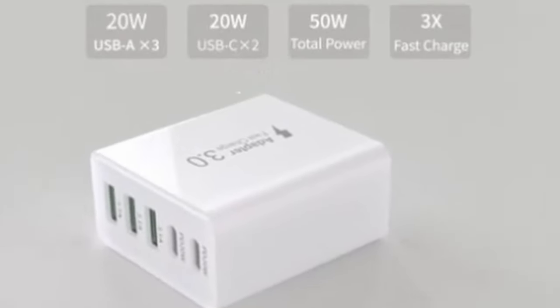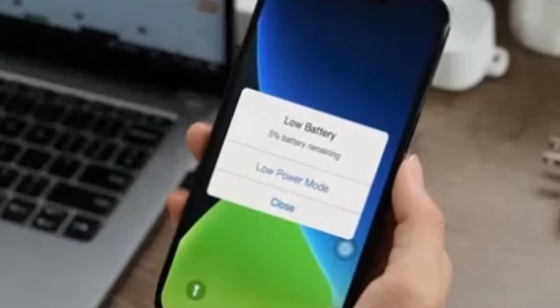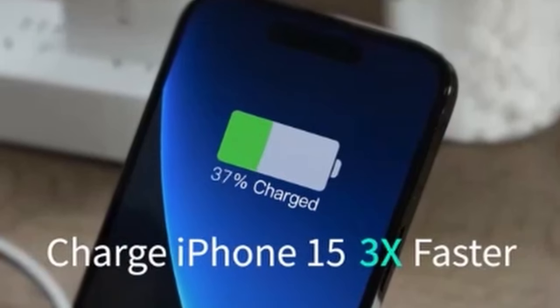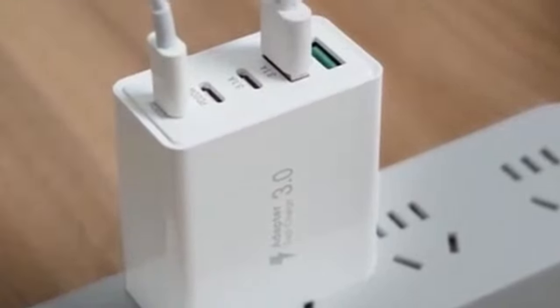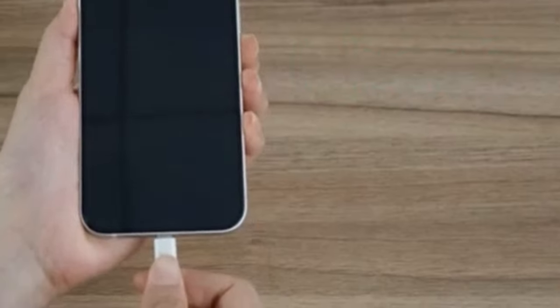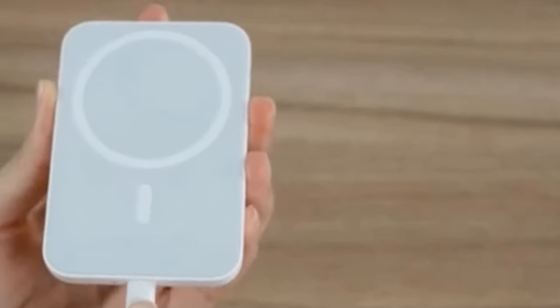The charger's compact design easily fits in your pocket or bag, making it perfect for travel or on-the-go use. In conclusion, the Dullam's USB-C Wall Charger 50 Watt is an ideal choice for iPhone 16 series users and anyone who needs a powerful and versatile charging solution. Its fast charging capabilities, multi-port functionality, and safety features make it a valuable addition to your tech arsenal.